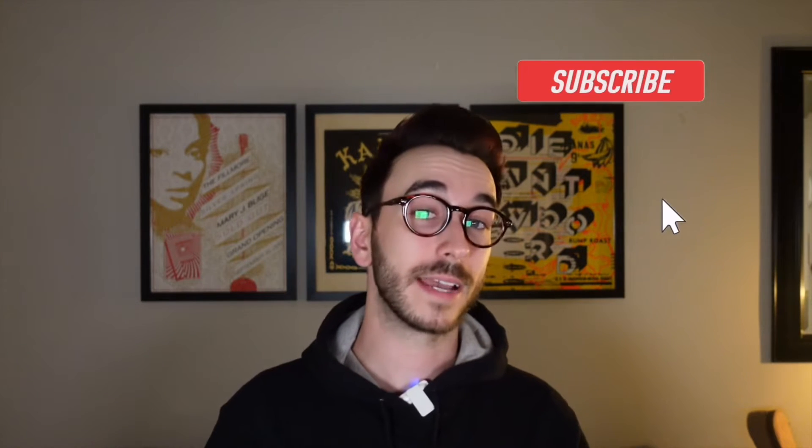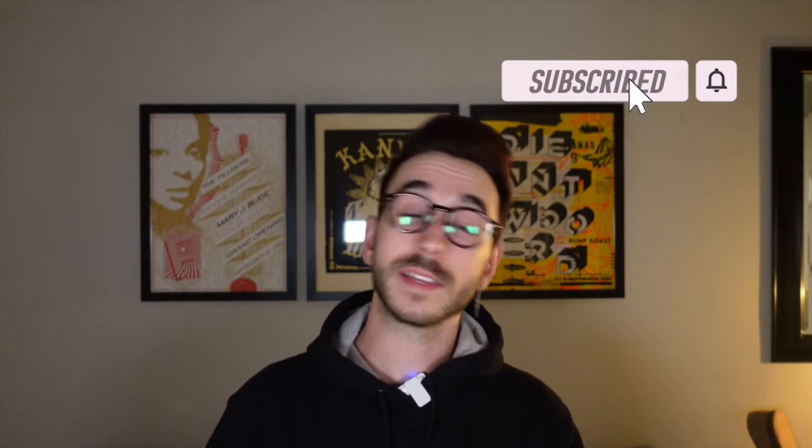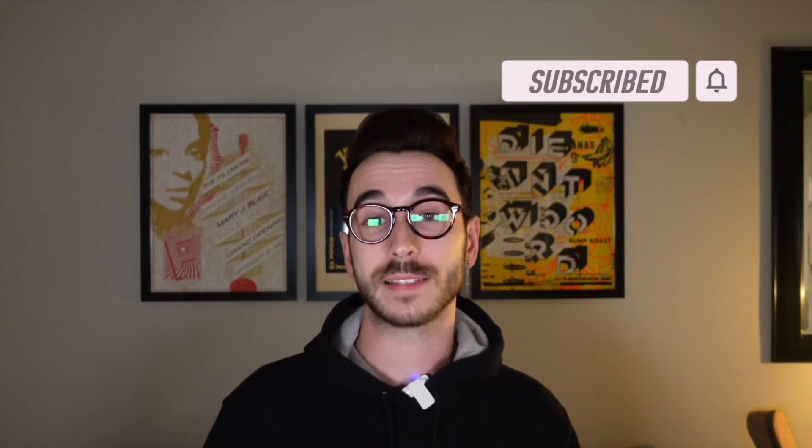Before I get into the review, if you guys are new to this channel, or maybe you are not new but you are into fragrance-related content like this, please do consider hitting that subscribe button as well as the bell icon for notifications for all future uploads. Okay, so let's get into it.